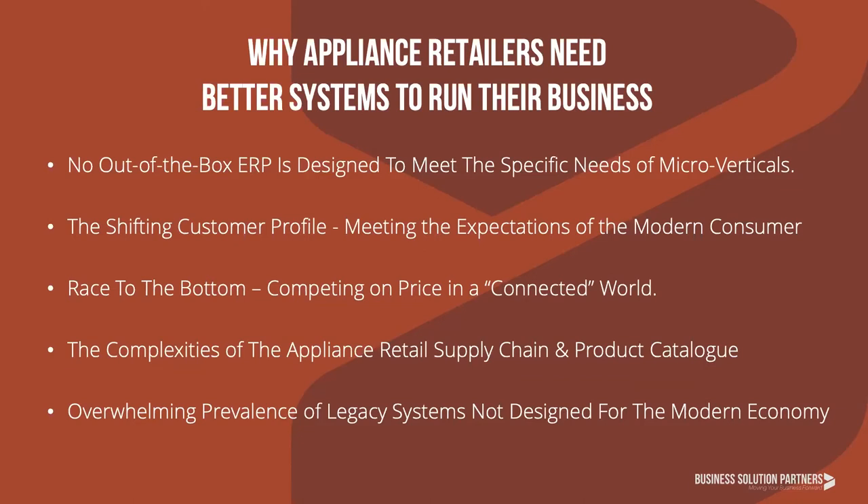Whether you're a stocking dealer or manage just-in-time inventory operations, there are significant complexities to the appliance retail supply chain. Right now the industry is facing major inventory issues due to massive disruptions in the global supply chain. It's tremendously difficult to take advantage of major upticks in buying patterns when you don't have the inventory to fulfill orders. Appliance products themselves are complex — managing options like electric or gas, color options, styles, required accessories and parts, and optional accessories. All of this can be really overwhelming if your business systems were not designed to handle all of the various considerations.